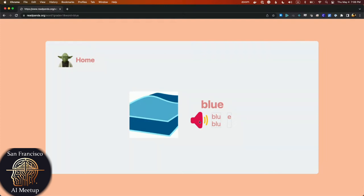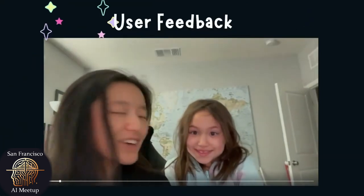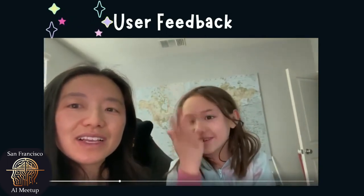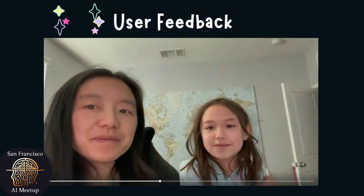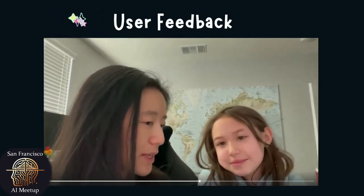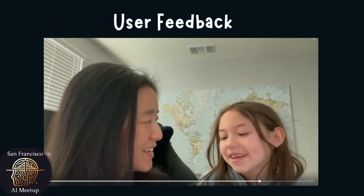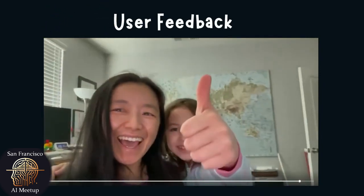We tried this with some kids — let's see what they thought. What do you think is the best part of Read Panda? 'I like it.' What do you like about it? 'I like how you can search a word and see if it's in your grade, and I like how you can learn more words.' Did it help to have the syllables broken up to help you sound it out? 'Yeah.' What word was it that you didn't know? 'Fascinating.' But when you saw it broken up — 'It was easier.' Good. Do you give a thumbs up? 'Yeah.'